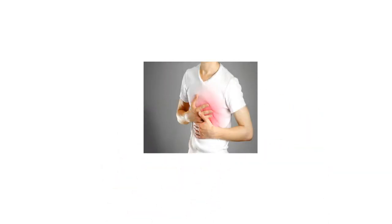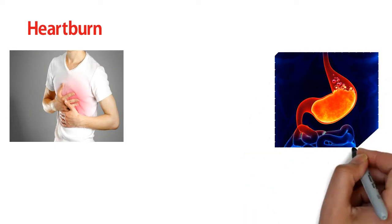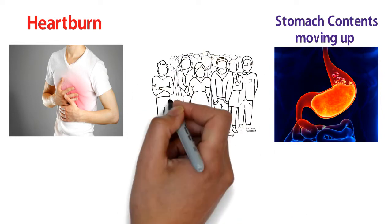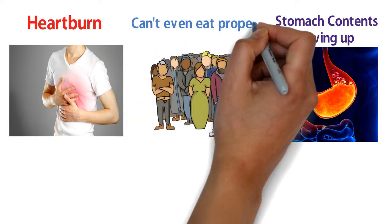Acid reflux, also known as heartburn. When acidic stomach contents move up into the esophagus, it's called acid reflux. Most people lead into a chronic condition and then suffer serious gut issues where they can't even eat well.